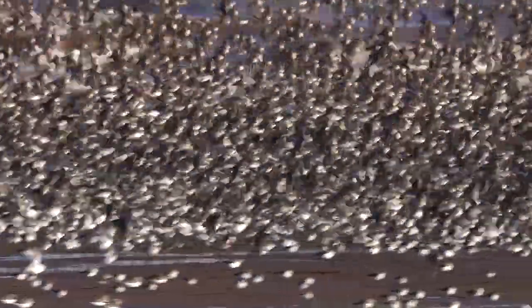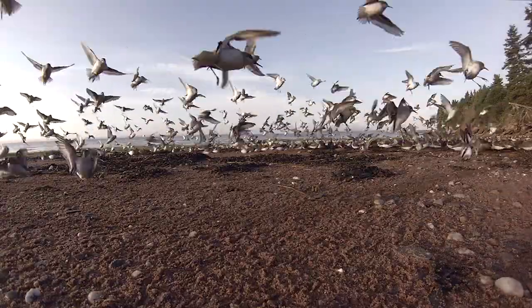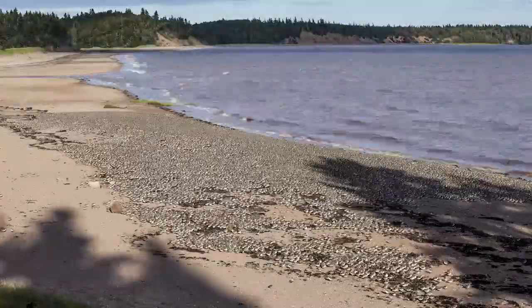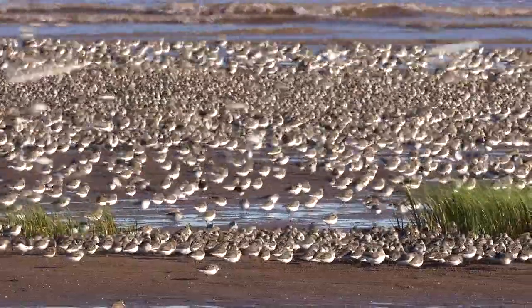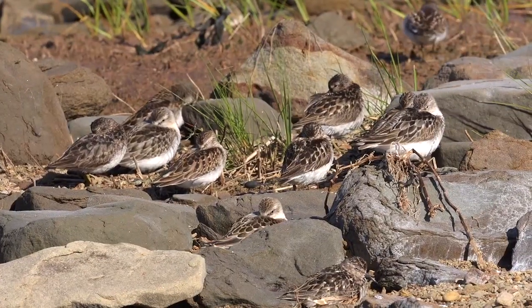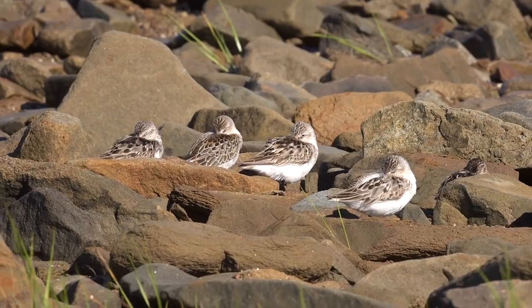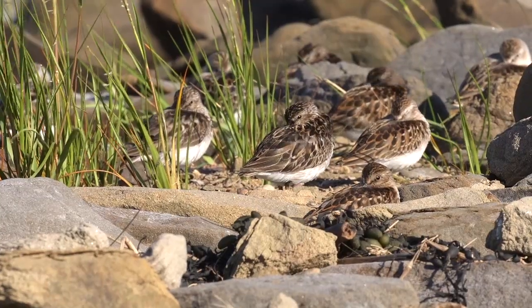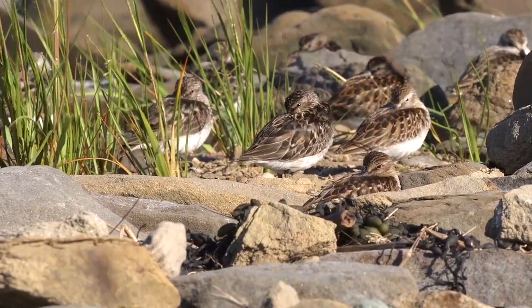The incredible aerial displays of the sandpipers attract many visitors — visitors that potentially interrupt their critical preparation process. Minimizing disturbances maximizes the birds' energy stores and improves their chances of a successful migration. Interpretation centers have been built and viewing areas established. Respecting these viewing boundaries helps to ensure our enjoyment of the birds does not impede their astonishing migration.